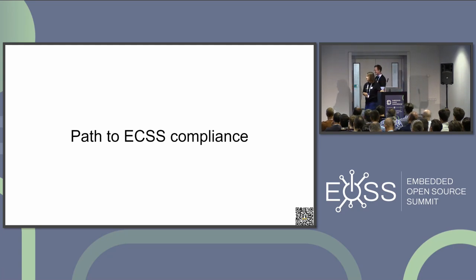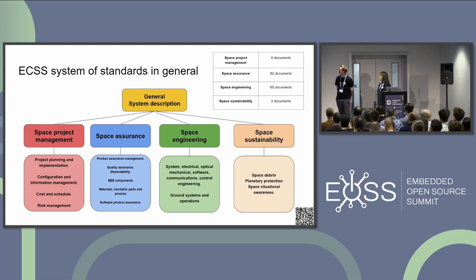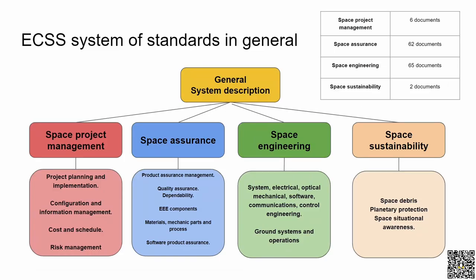Now to ECSS standardization — just brief information about what ECSS is and how it is divided. It's divided into four branches. The root describes how requirements and standards work. The first branch is space project management, which provides information about project planning, implementation, and configuration. The second is space assurance, which is one of the most important branches for our project. The third is space engineering, another very important branch for this project. The fourth is space sustainability, which covers topics like planetary protection and space situation awareness.